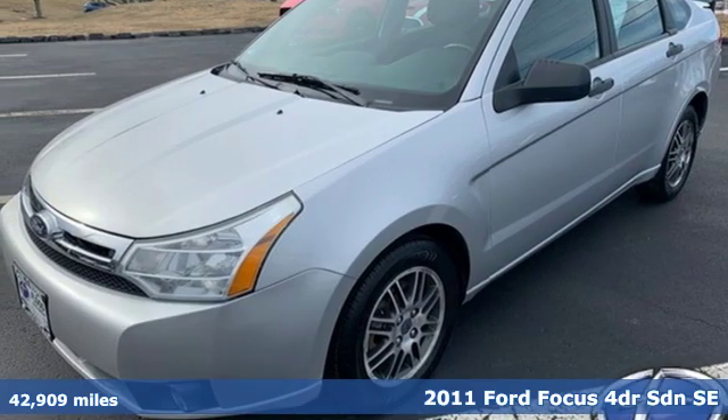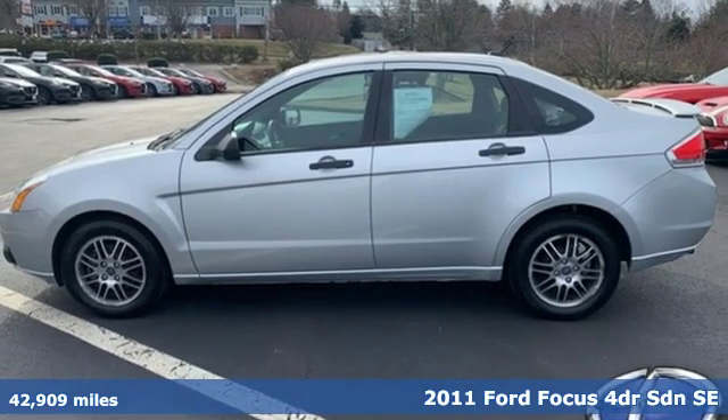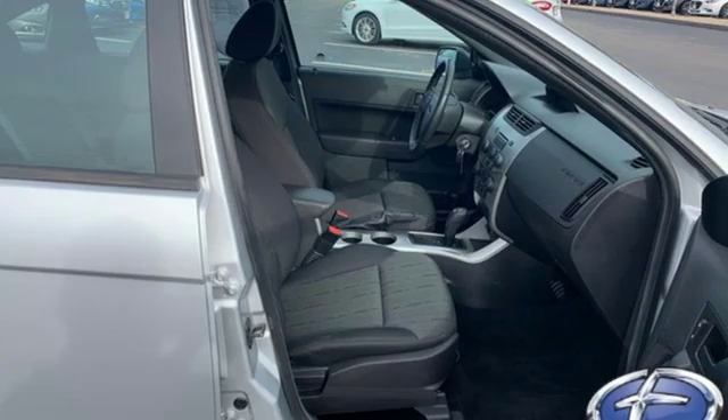It's a 2011 Ford Focus. Grace the roads with a car that's as fun to drive as it is efficient. A great vehicle is comprised of great features like these.